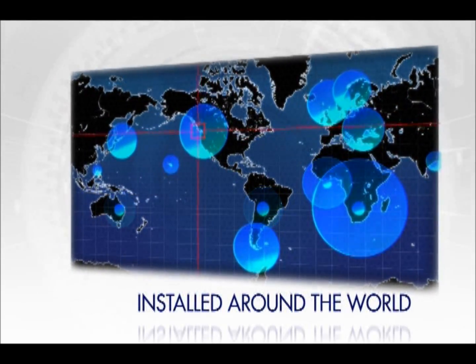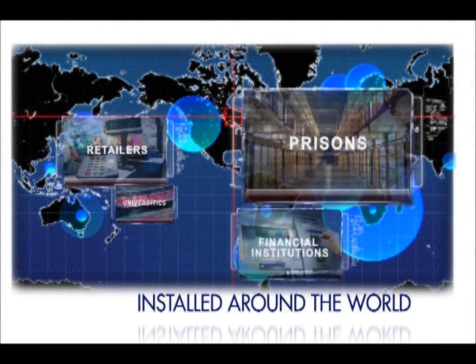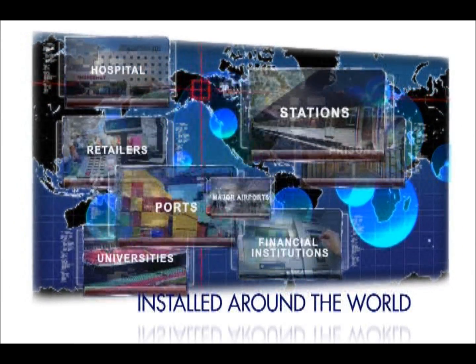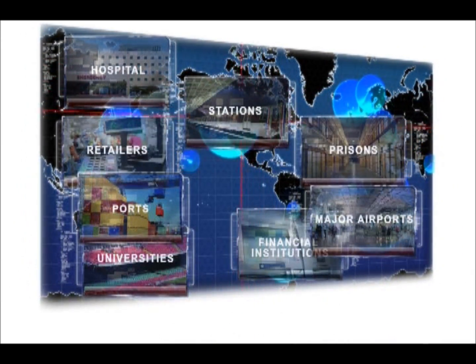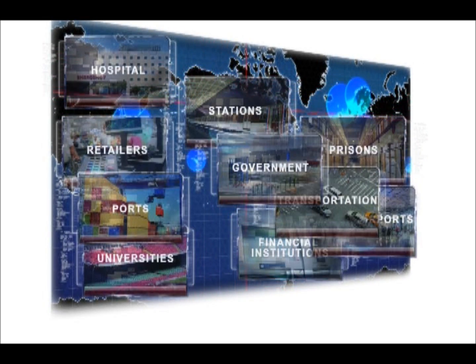Already installed around the world in many financial institutions, retailers, prisons, universities, and hospitals. Present in several ports, stations, and major airports. Adopted by major transportation companies and used for military surveillance and defense.